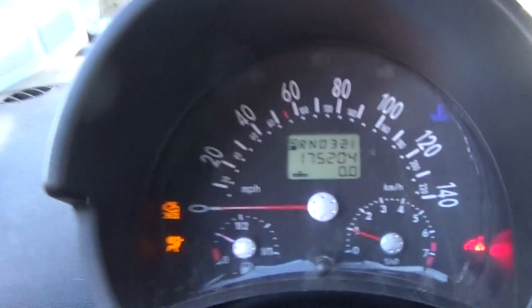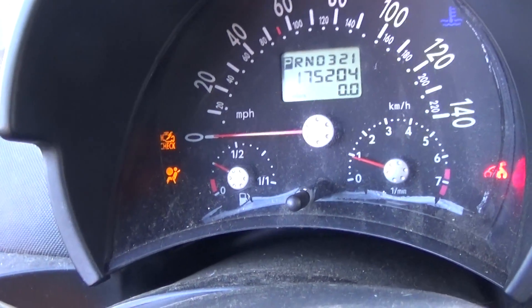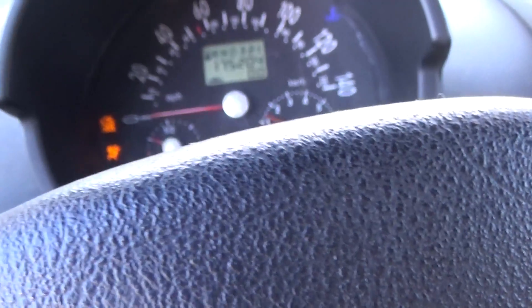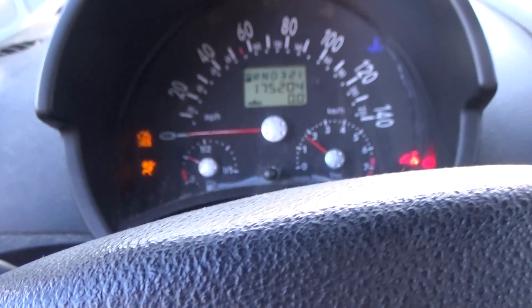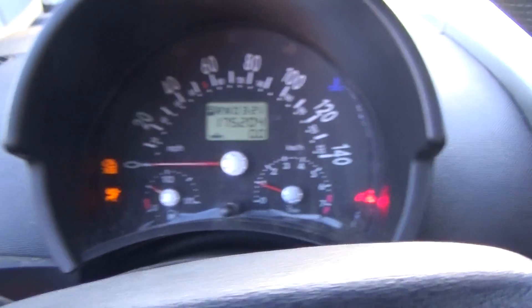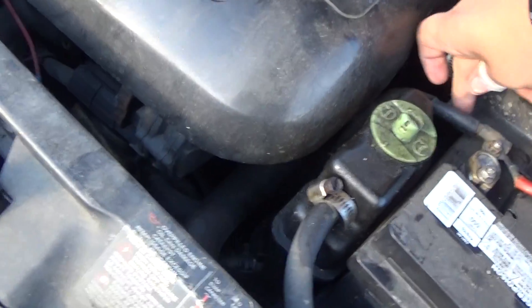Hey, if she's loud, she's proud. Let's get these guys off here. There we go. Alright, now for the ultimate test — if it's the battery or if it's the alternator.